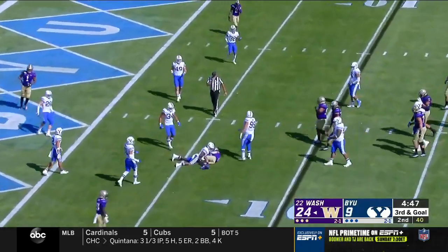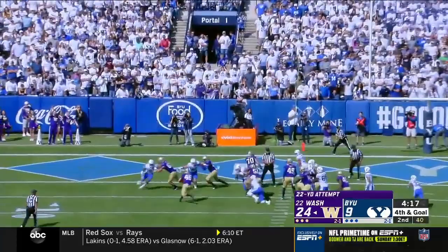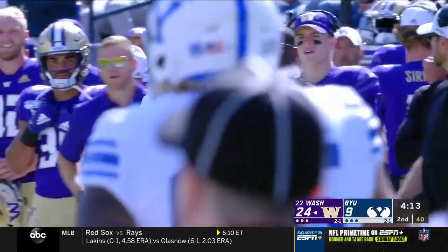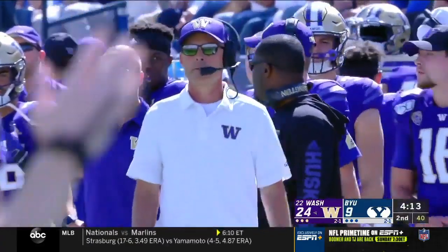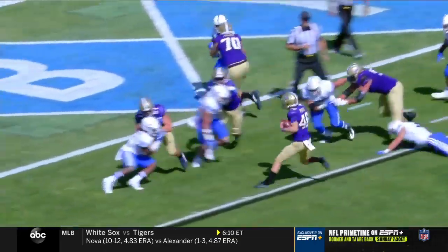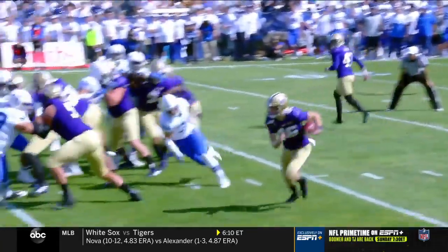Eason throws to the sixth. This will be a 22-yard field goal attempt — and it's Rays Porter. Some more fun by Washington. Peyton Wilder — great recognition by Wilder. He's just a true freshman, saves the touchdown.